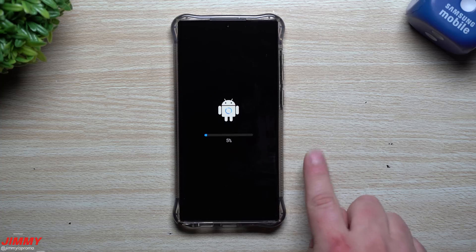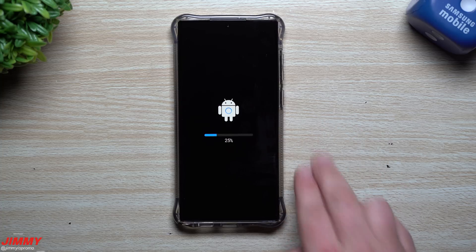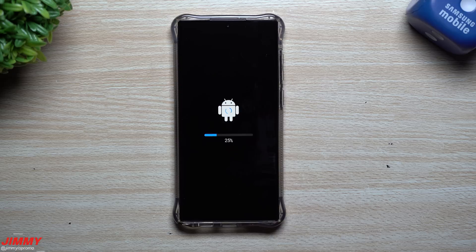So when this phone does get turned back on, we will take a look at the Samsung Home, the camera, fingerprint and face recognition. We'll also take a look at Device Care and the Secure Folder to see if there are any newer versions of those applications.